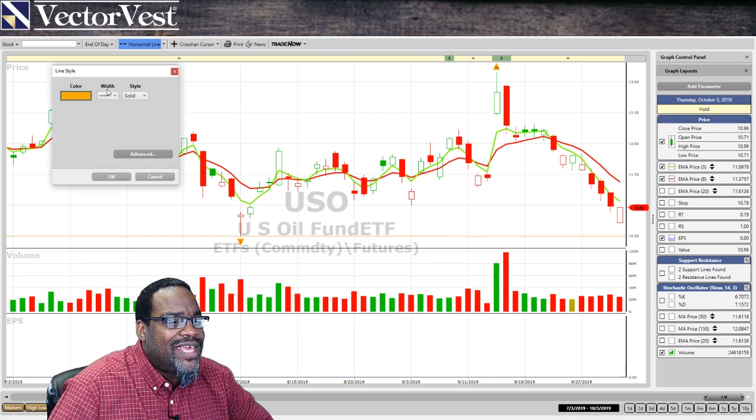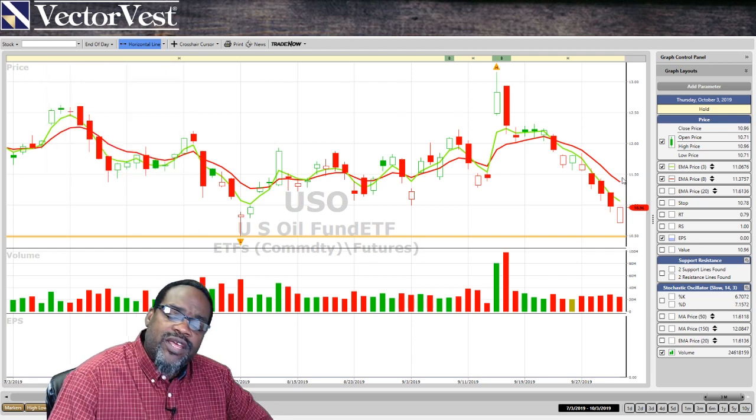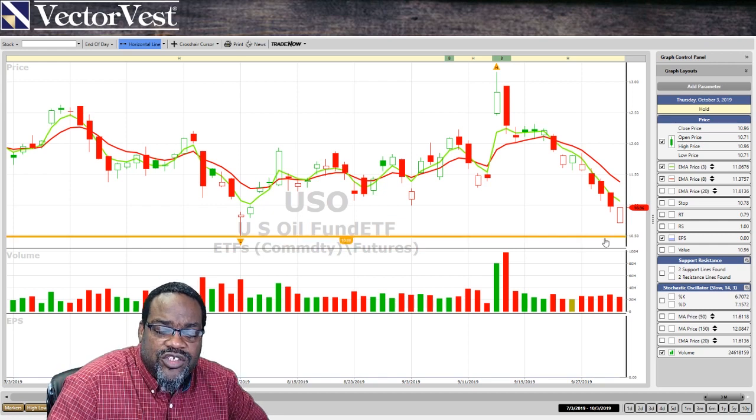So how do I get that level? What I'm looking for is the last level of a low and using that as a level of support. Look at oil quickly moving down to that level in that zone.